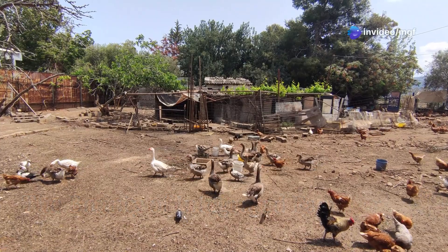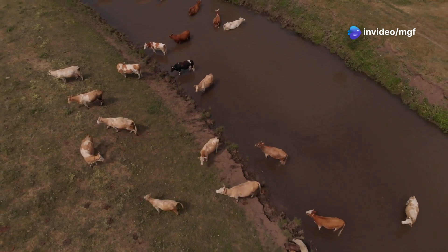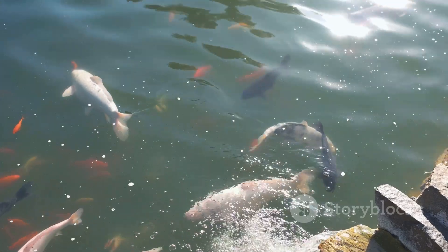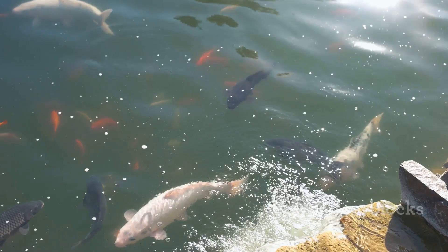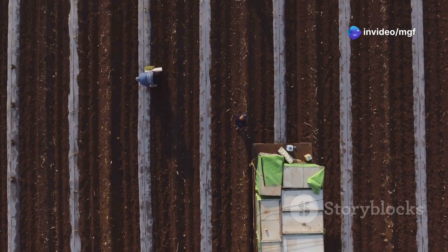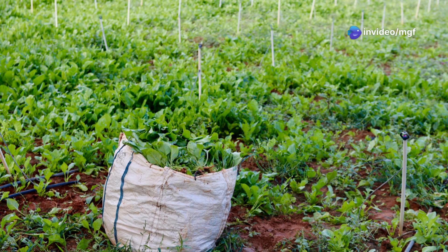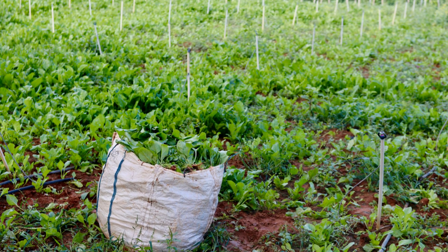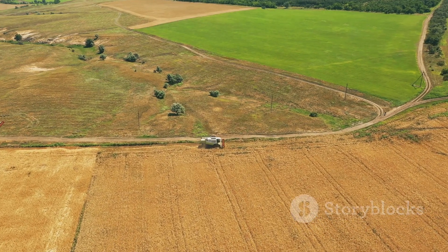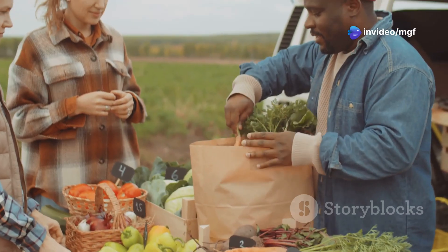An integrated goat and fish farm offers multiple streams of income. You have your goat herd, which can provide milk, meat, and fibre, and your fish pond as a source of fresh, sustainably raised protein. The nutrient-rich water from the fish pond can also be used to irrigate your pastures or even grow vegetables. By diversifying your farm, you create multiple income streams and increase your resilience — if one market fluctuates, you have others to fall back on.